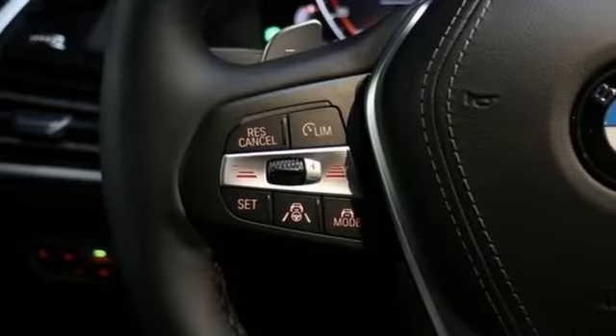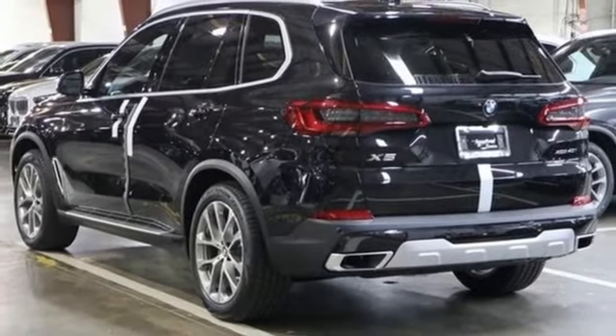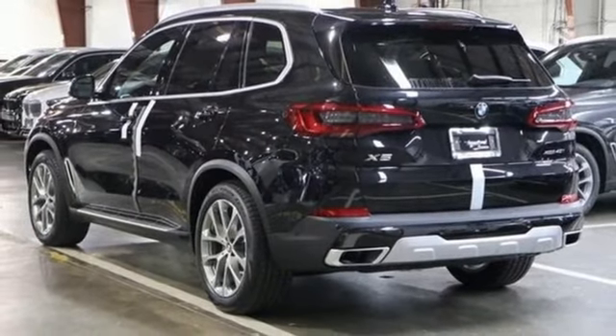Built for those who don't compromise on quality or driving pleasure. Built to be a BMW. The time is now. See it for yourself today.